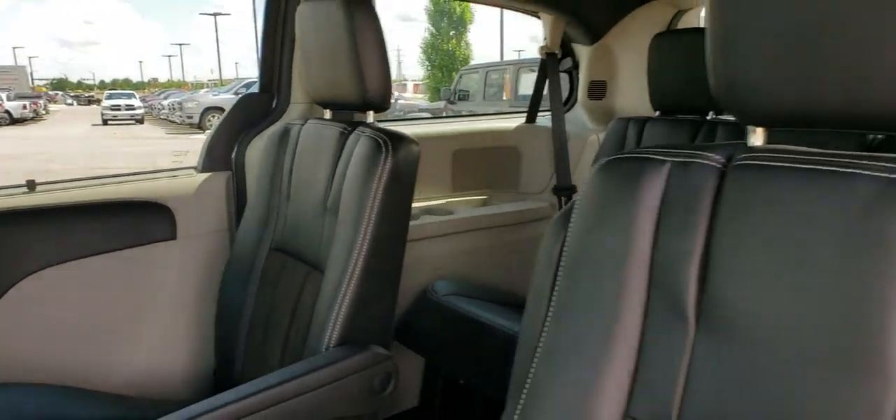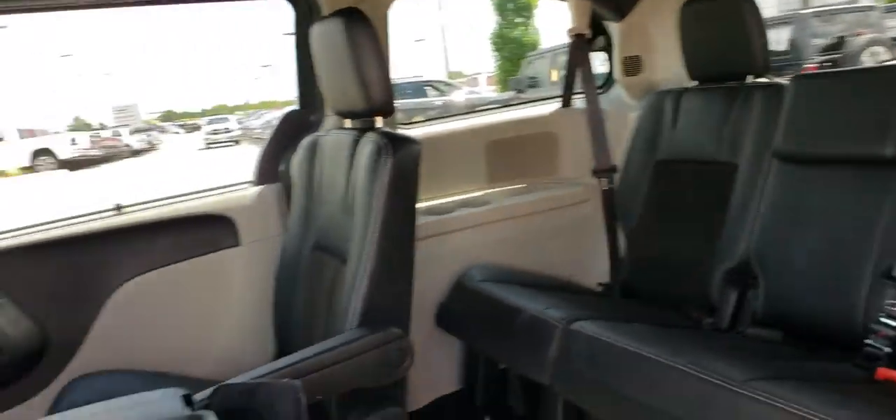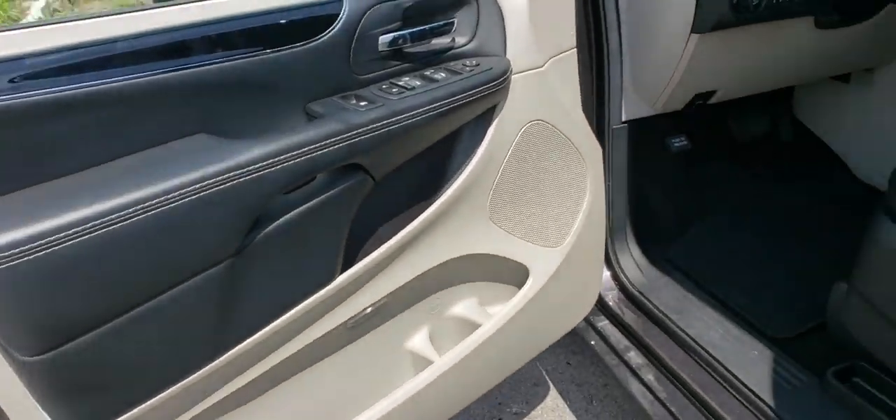Fog lights, security system, power windows, rear window defroster, trip computer, CD player, electronic stability control, remote keyless entry, tachometer, brake assist, panic alarm, overhead console. This beauty is sure to make you the talk of the neighborhood.